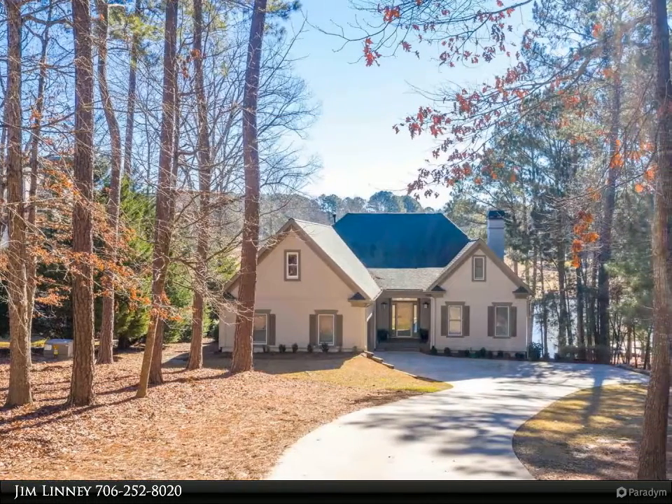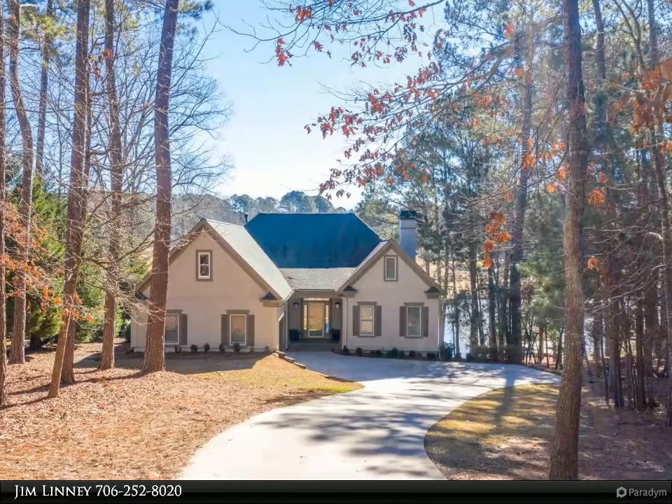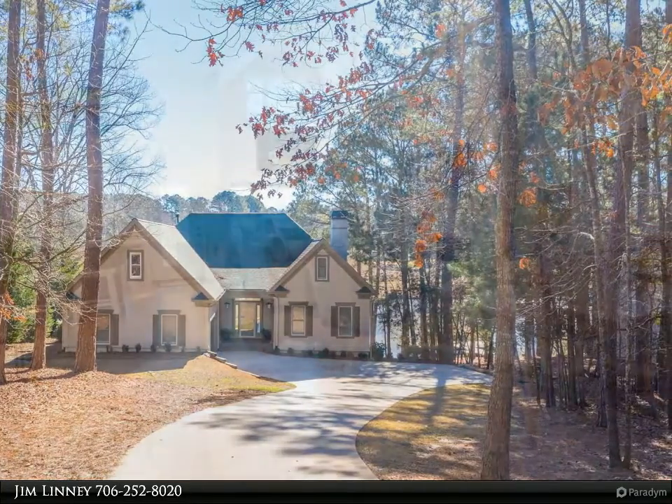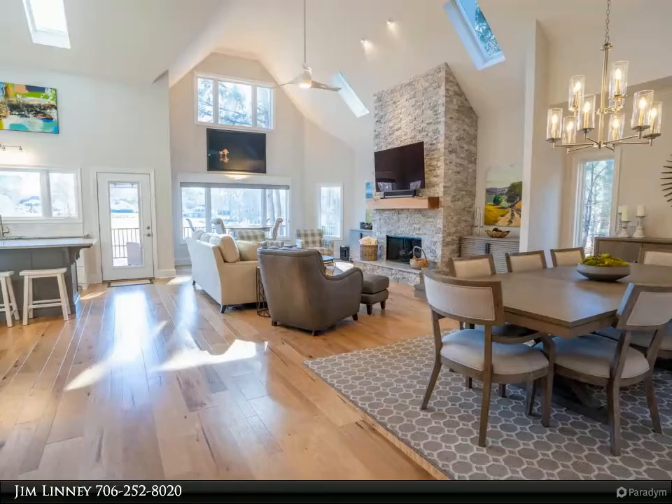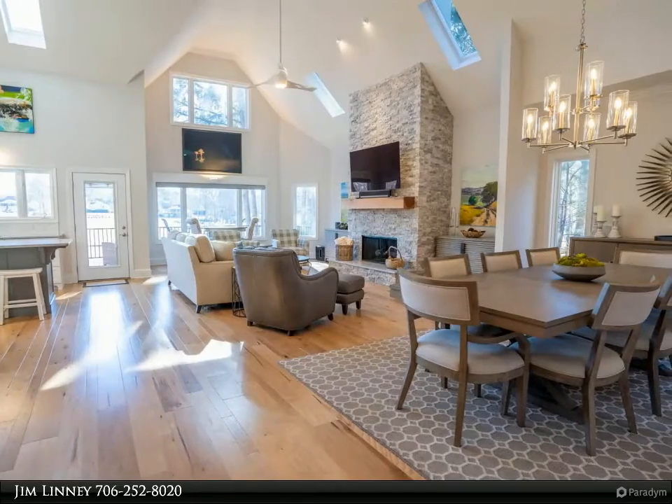Must-see updated lakefront home situated on a large two-thirds acre lot in Reynolds Landing with uninterrupted views of the lake and 18th hole. As you enter the home, you are welcomed by the natural light-filled great room with vaulted ceilings and fireplace.